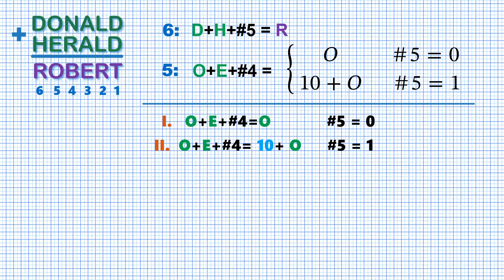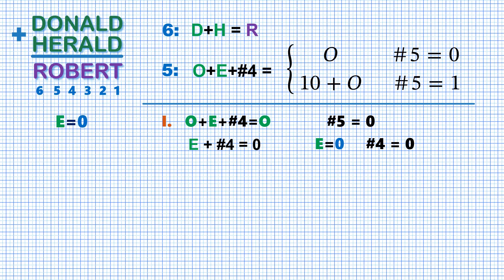Let's start with case number 1. Since the carry for column 5 is 0, we can drop the last term in the equation for column 6. Then we note the letter O appears at both sides of the equation for column 5 and therefore can be removed. So we get just E plus carry 4 equals 0. And since both terms are non-negative, E and carry from column 4 must be 0. So we found the value of one letter, and since column number 4 does not produce a carry, we can write the equation for column number 4.